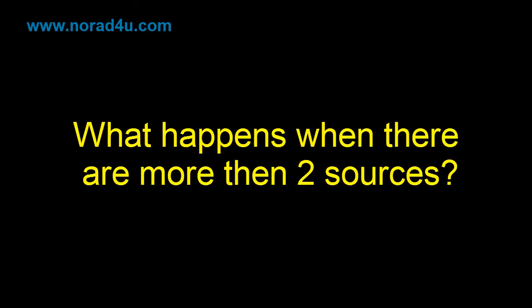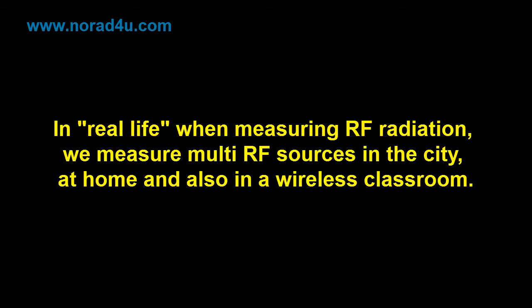What happens when there are more than 2 sources? In real life, when measuring RF radiation, we measure multi-RF sources in the city, at home, and in a wireless classroom. Can we be getting a lower reading? Could this be the case for official RF safety surveys?